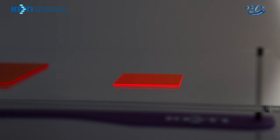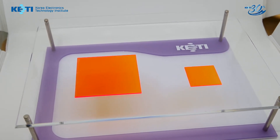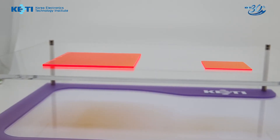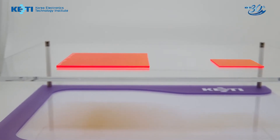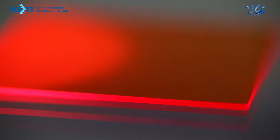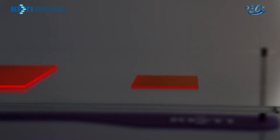BIPV can solve energy problems without energy transmission. But a silicon solar cell is heavy and opaque, so it cannot be easily integrated with buildings. Mosaic type tiled silicon solar cell is used to develop half-transparent solar windows for BIPV.